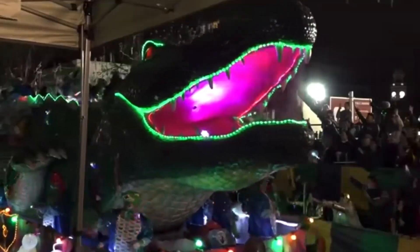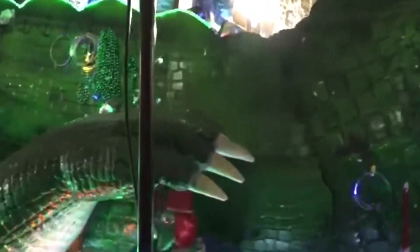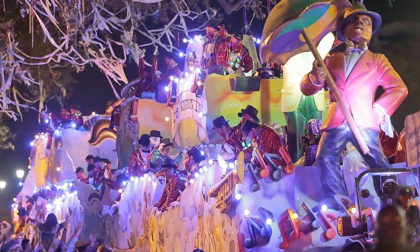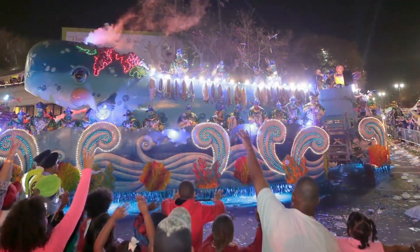The BaccaGator changed Mardi Gras. There was never a multi-tandem float until the BaccaGator. Augie Perez was sitting on an airplane one day and looked out and saw the luggage train — it had a tractor, but the train moved like a snake, and the carts just came right behind it. He thought, if they can do that, we can make a float like that. The BaccaGator is the first tandem float in Mardi Gras, and everything you see today follows that same plan to make sure it can turn down the streets and into buildings.